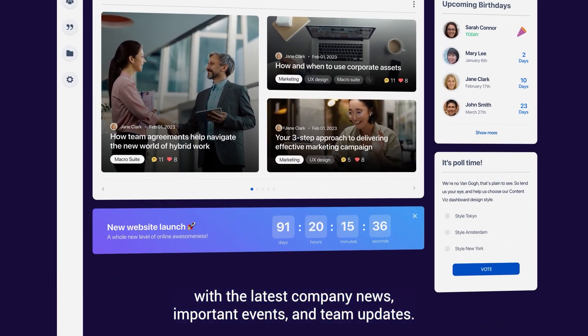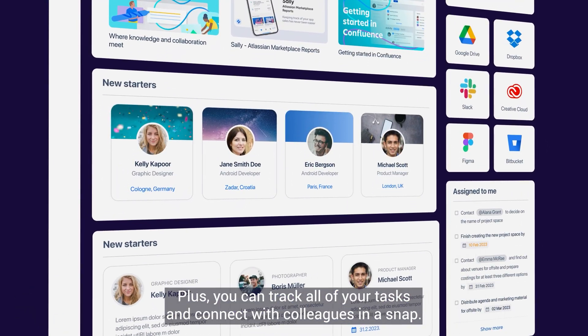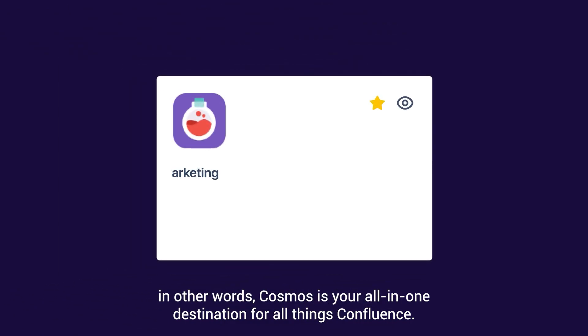important events and team updates. Plus you can track all of your tasks and connect with your colleagues in a snap. In other words, Cosmos is the all-in-one destination for all things Confluence.